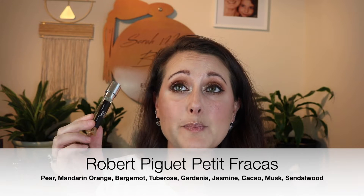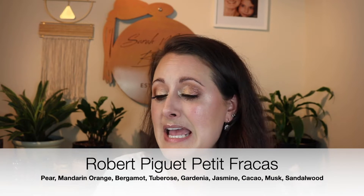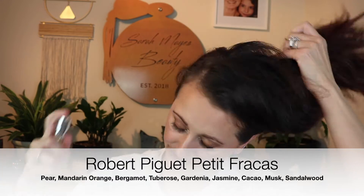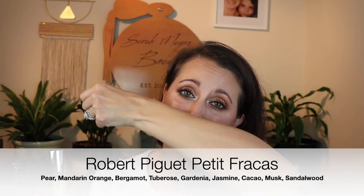That is LT Piver Heliotrope Blanc. This next one is the fragrance that I'm wearing today — this is Robert Piguet Petite Fracas. And it's really, really warm out today. It's beautiful outside, like 74 degrees, breezy, it's perfect. And it is the perfect day for this fragrance. This is basically Fracas, but it's a lighter version and it's got a load of pear in it. It's got this really beautiful, sweet, juicy, fresh pear and sweet bubble-gummy tuberose. In fact, I'm going to reapply a little bit because it does start to wear quite close to the skin after a couple of hours, but I love it. It's a lighter version of Fracas with pear, basically.